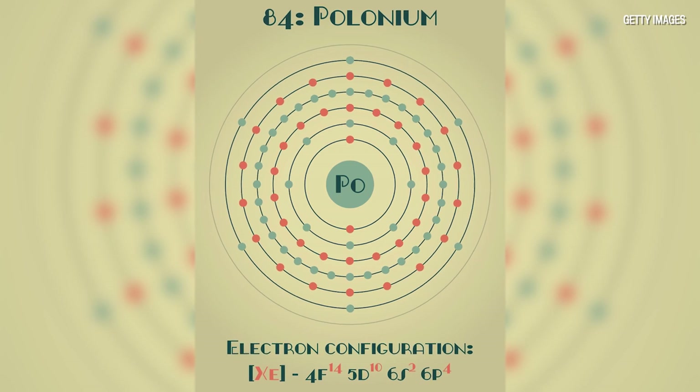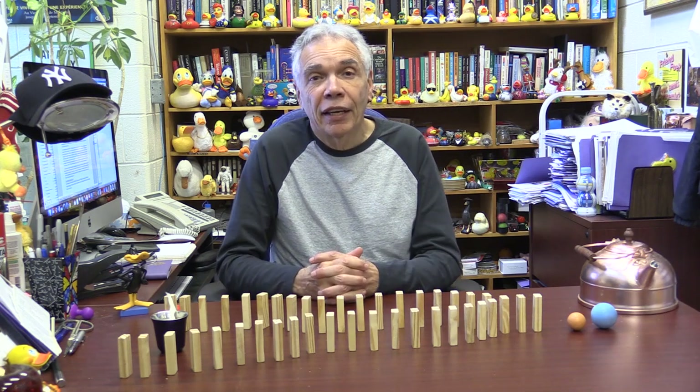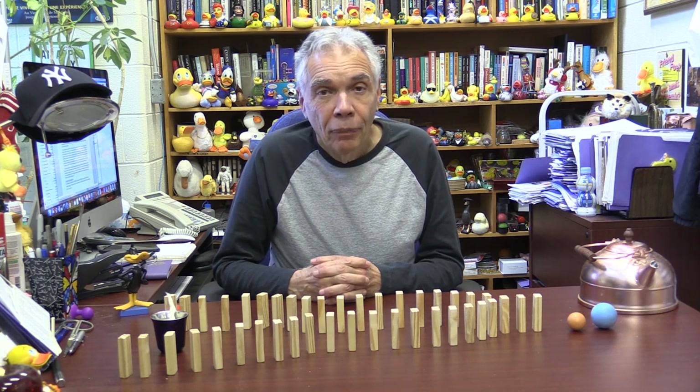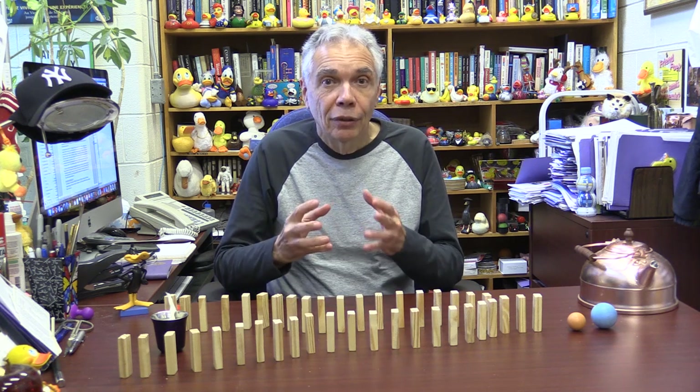Alpha particles played a very large role in the bombs that were dropped on Japan — on Nagasaki and Hiroshima. Both the plutonium bomb and the uranium bomb. In the 1940s, of course, there was a great deal of research on how to make the bomb.